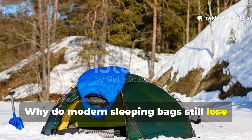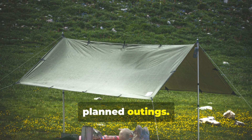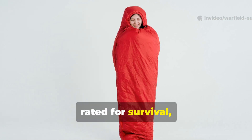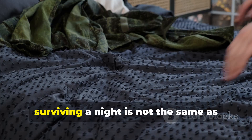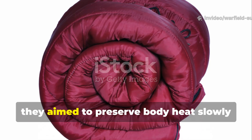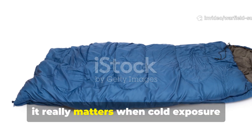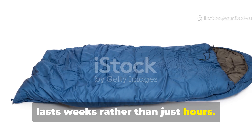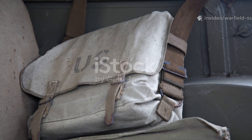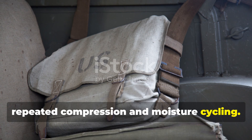Why do modern sleeping bags still lose in prolonged cold exposure? Modern designs are optimised for comfort during short planned outings, but Cold War systems were optimised for endurance. Many modern bags are rated for survival, not for function — surviving a night is not the same as waking up capable of work. Cold War bedrolls aimed to preserve body heat slowly and consistently, allowing the sleeper to recover energy. That difference matters when cold exposure lasts weeks rather than hours. Lightweight insulation breaks down, clumps, or shifts over time, while heavy natural materials degrade far more slowly under repeated compression and moisture cycling.